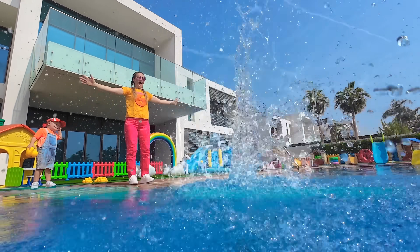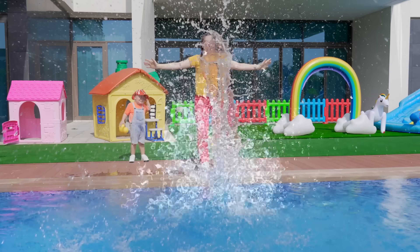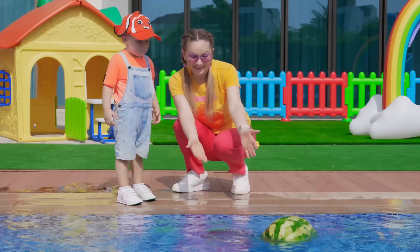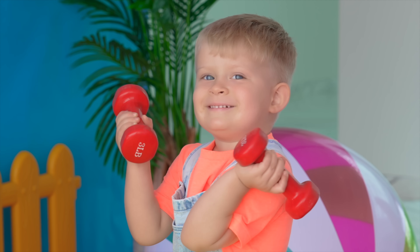Watermelon! Hi-ya! Ah, look! It's floating! Come on! So heavy!